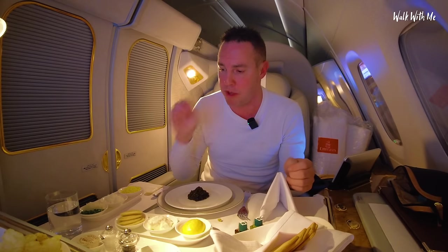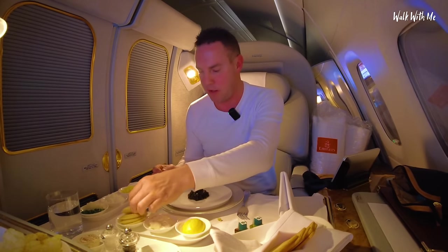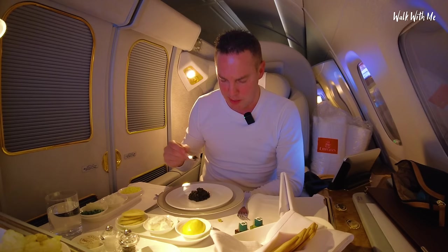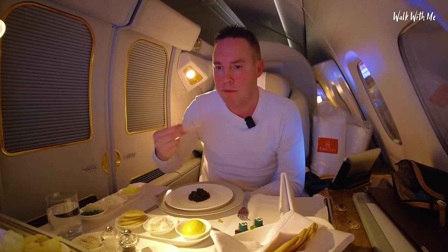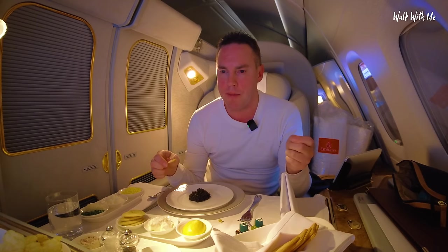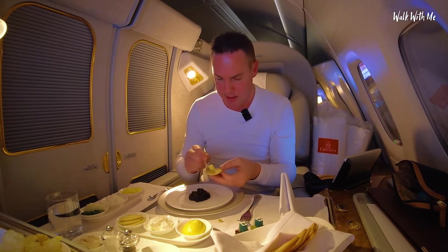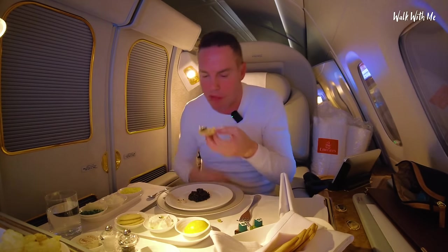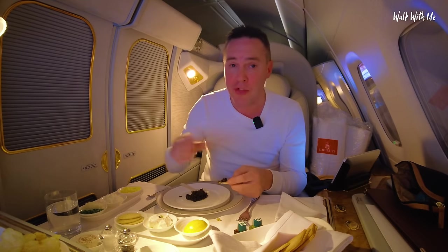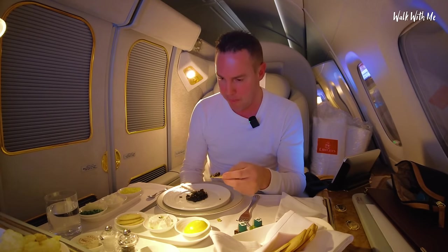I have tried caviar — probably three or four tiny little bubbles before — but never like this. Apparently this mother of pearl spoon is supposed to bring out the taste. We've got a selection of finely chopped onion, chives, grated egg, sour cream, and lemon, with Melba toast. I can see why people like caviar — it's like eating raw fish but smoother, softer, and creamier. It's best eating it just like this. There's quite a lot there and I don't want to waste it, but I don't want to be sick either.